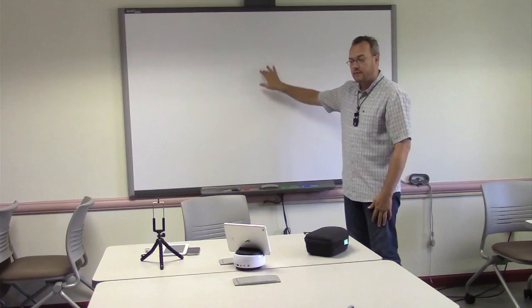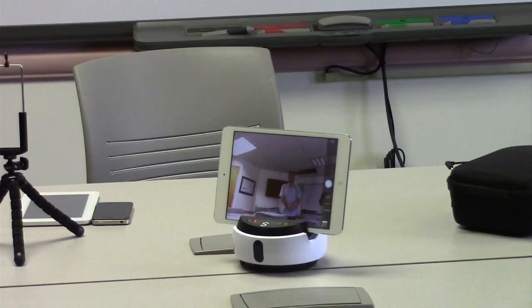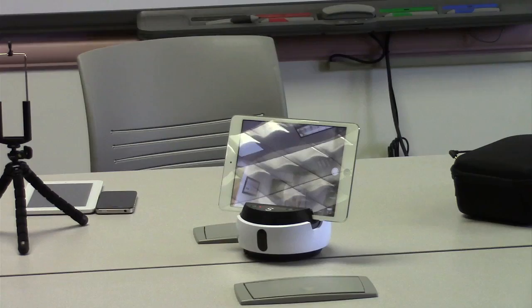So I could be talking at this whiteboard, giving a lecture or discussing a slideshow — it's a smart board, so I can use it as a touch screen. Then if I want to change position in the classroom, I move and the Swivel follows me. If I don't like the angle, I can adjust the height — I can have it pan down or tilt — and I can change the angle by using the marker to show the Swivel where I want it to go.